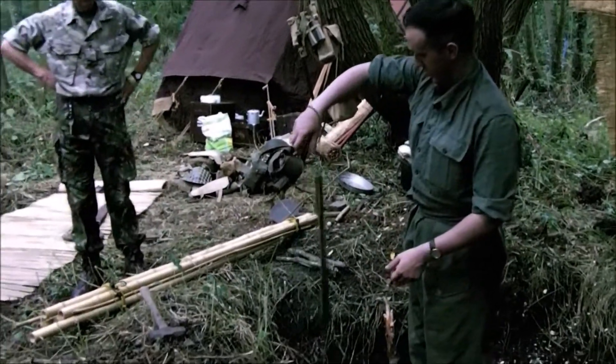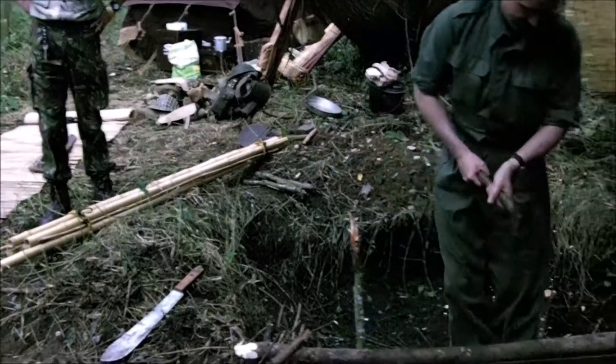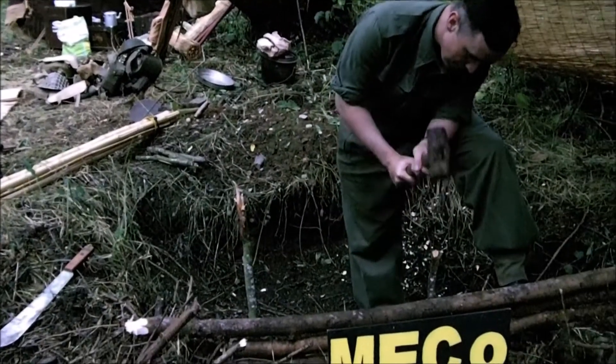Bloody hell, that's a serious one. You're going to do it right, do it once. I'll come and start doing some shoveling.